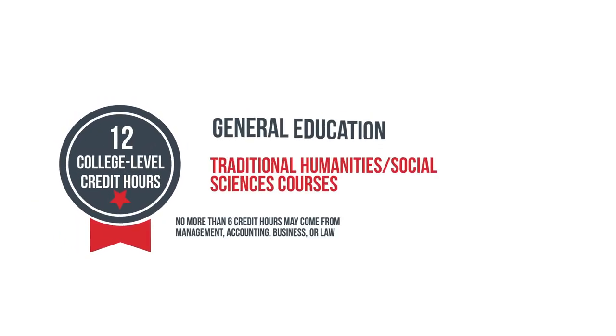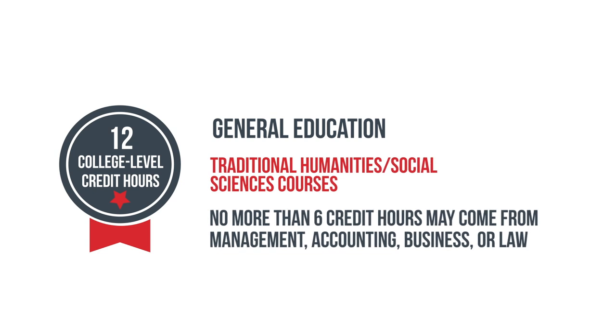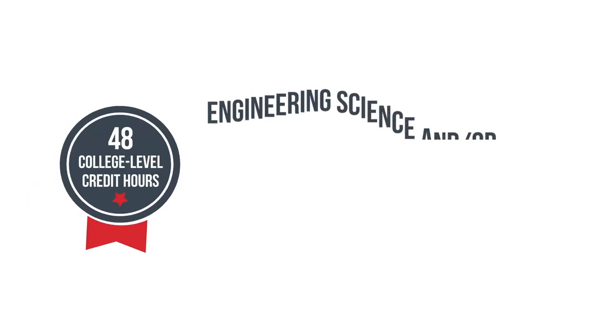The second category is the 12-hour General Education category, referring to Humanities and Social Science credits. And thirdly, there is the 48-hour Engineering Science and Design category.